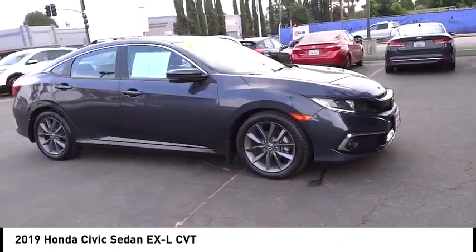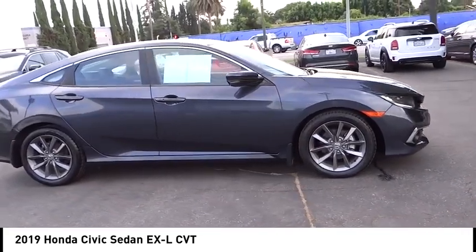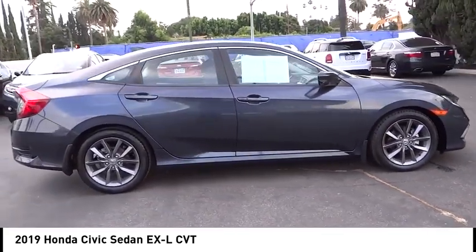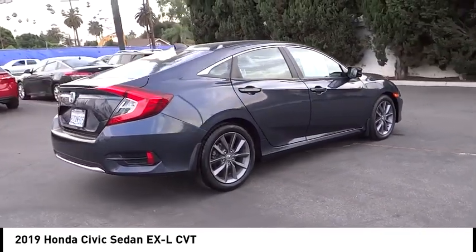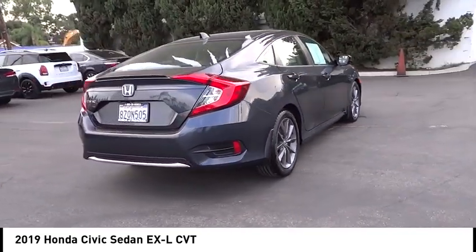Looking for the right vehicle? Check out the 2019 Honda Civic. Practical, with awesome gas mileage and incredibly reliable. This vehicle has less than 55,000 miles.